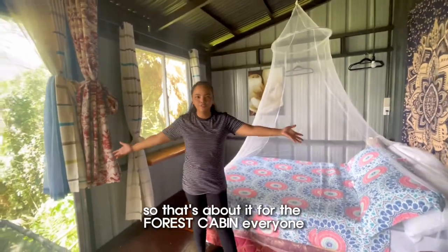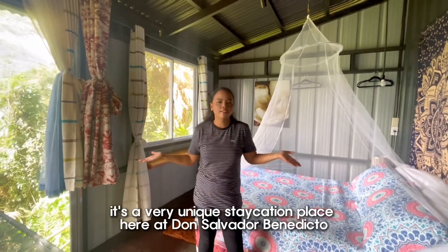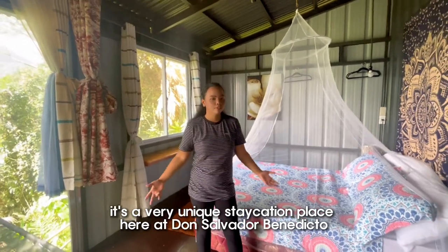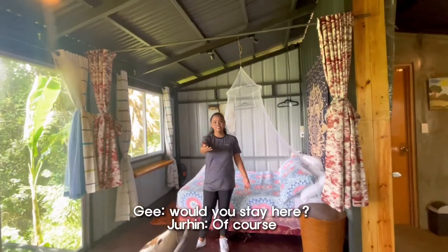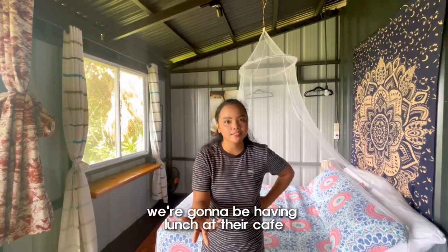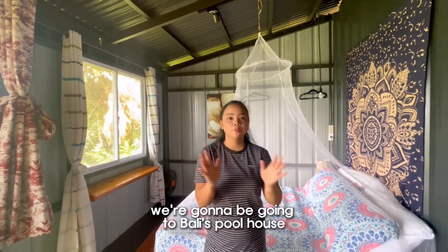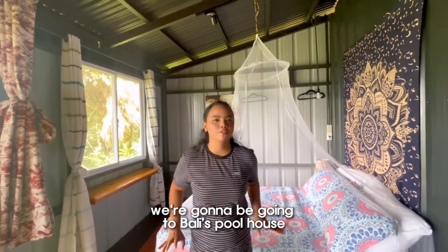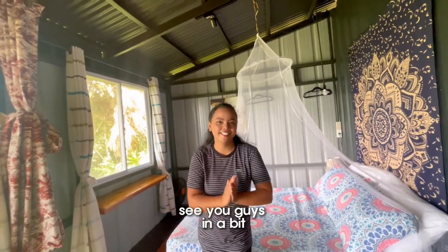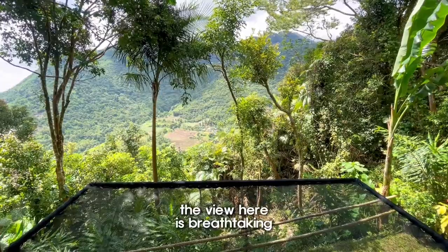So that's about it for the forest cabin, everyone. It's a very unique staycation place here at Don Salvador Benedicto. Would you stay here? Of course! This is only the first part of the video — we're gonna be having lunch at their cafe, which is Terrazza Cafe, and right after that we're gonna be going to Bali Schoolhouse. We're gonna enjoy the rest of the day — see you guys in a bit!